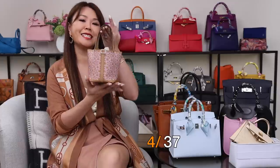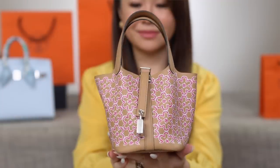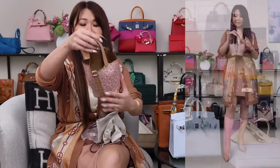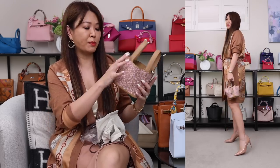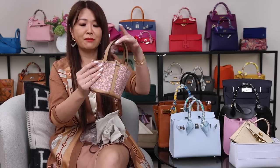Next up is the cutest little bag — this is what my husband surprised me with for my birthday. It is the Picotin micro in the Lucky Daisy design. The main body is in the color chai and the little flowers are in rose. It is such a tiny but adorable bag. I love this color because I don't own anything in chai — it's such a beautiful neutral. It also has palladium hardware and the leather is swift, which is super soft.